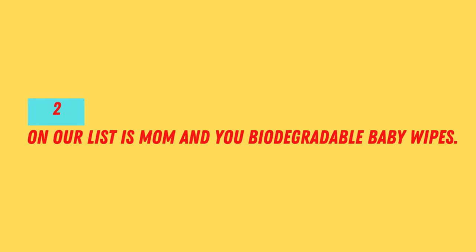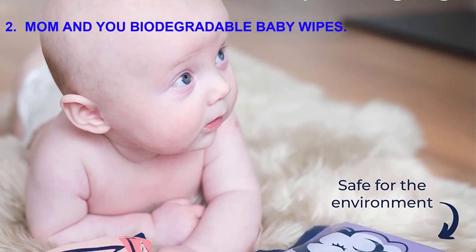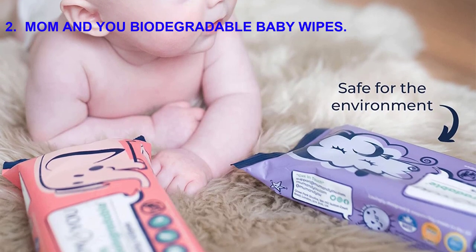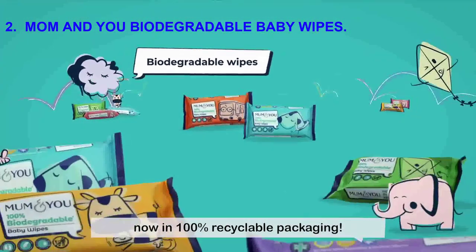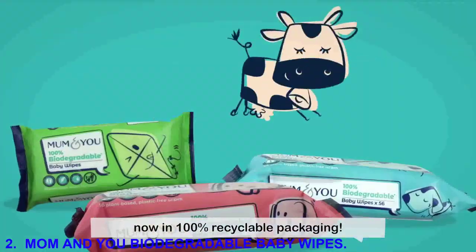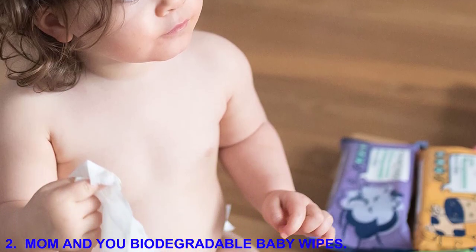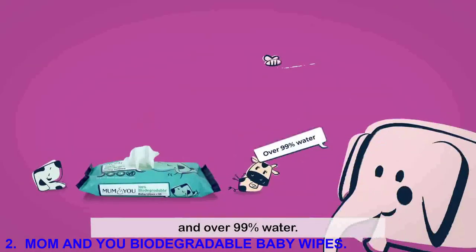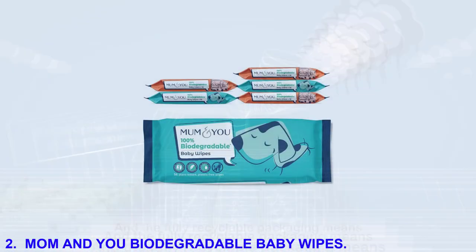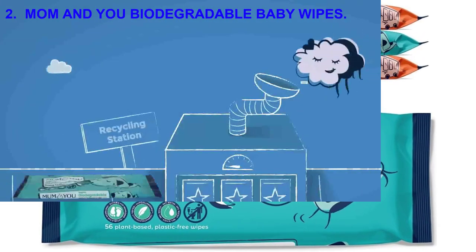Number 2 on our list is Mom & You Biodegradable Baby Wipes. These wipes have minimal ingredients and are also fully compostable, containing zero plastic. They are 99.4% water and are dermatologist tested to be suitable for babies with eczema-prone skin. The wipes are made of viscose, a cellulose-based fiber that is completely renewable. Coming in a pack of 56, these eco-friendly baby wipes also have a PEFC certification, which verifies that they are sourced from 100% sustainable forests.